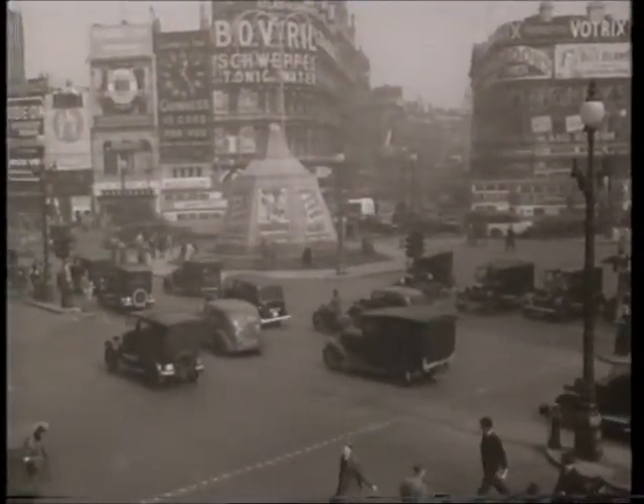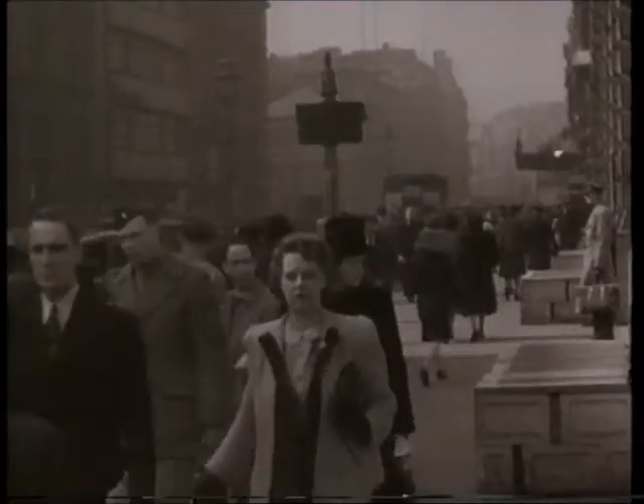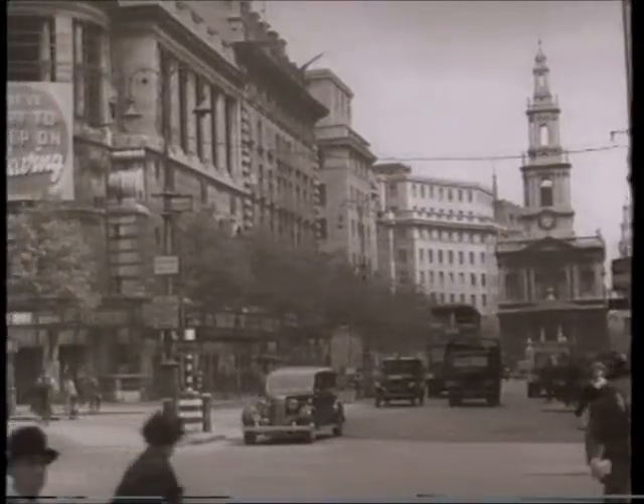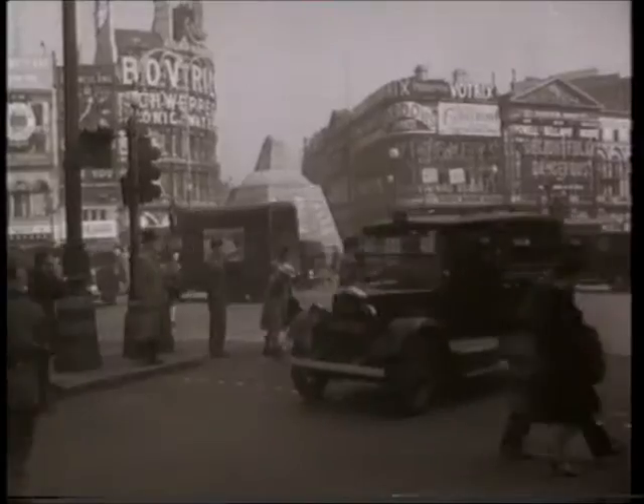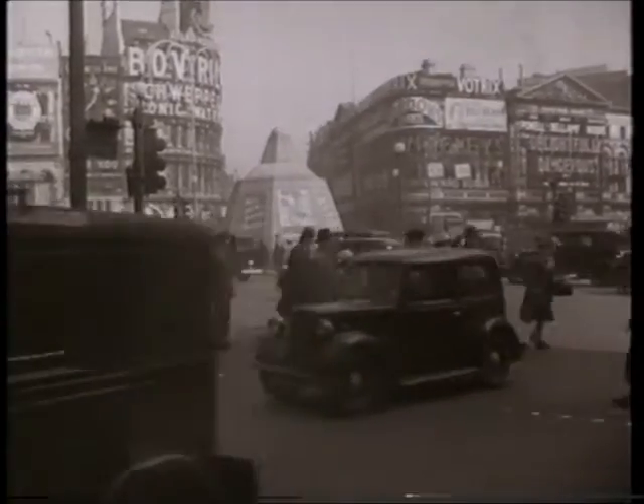Piccadilly Circus looks almost its old self again. Eros is still boarded up for protection, but since D-Day there seem to be fewer uniforms about. Queues for the cinema and theatre are shorter, and it's rumoured that you can even find a taxi without a GI inside — they're all in Normandy. There's a Russian theme for this season's opening night to mark the opening of the 50th season of Promenade Concerts.